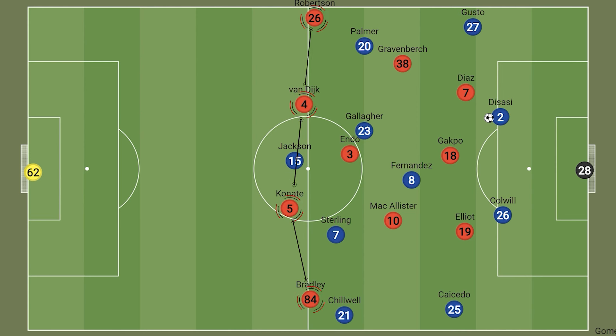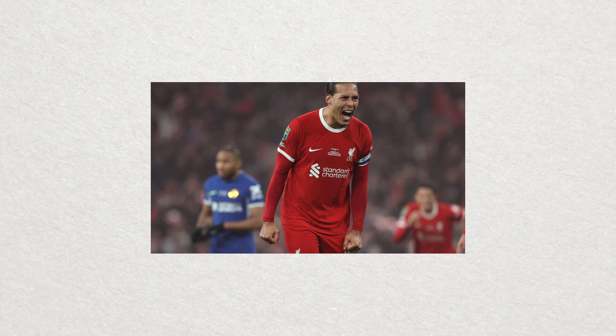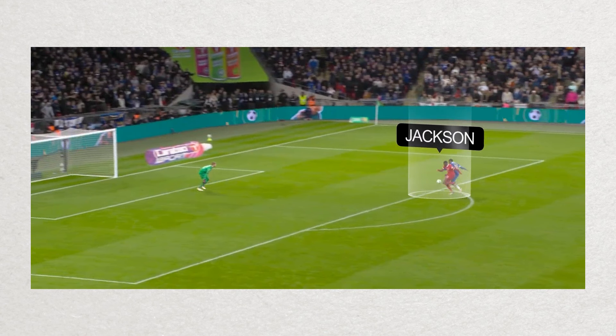Even in more controlled open play situations, Liverpool had that aggressive high line, and Chelsea were looking to play in behind as often as they could, relying on the pace of Jackson and Sterling, who would often come in from the left-hand side to play alongside him, also looking to run in behind as often as he could. However, for the most part, Panate and Van Dijk are excellent 1v1 defenders and handle these situations expertly. But still, no one's perfect and Chelsea did get into highly dangerous situations on a couple of occasions.